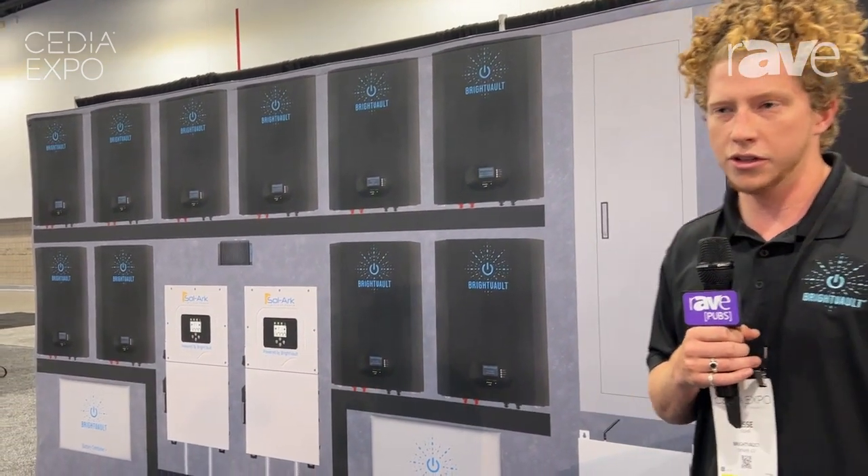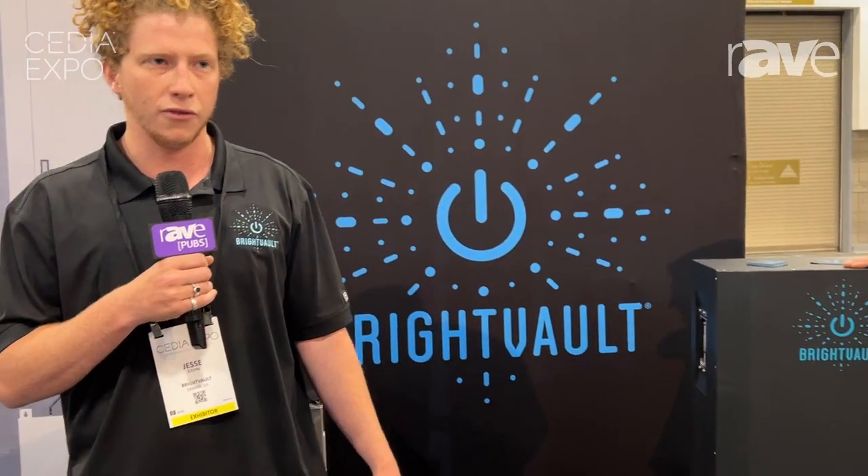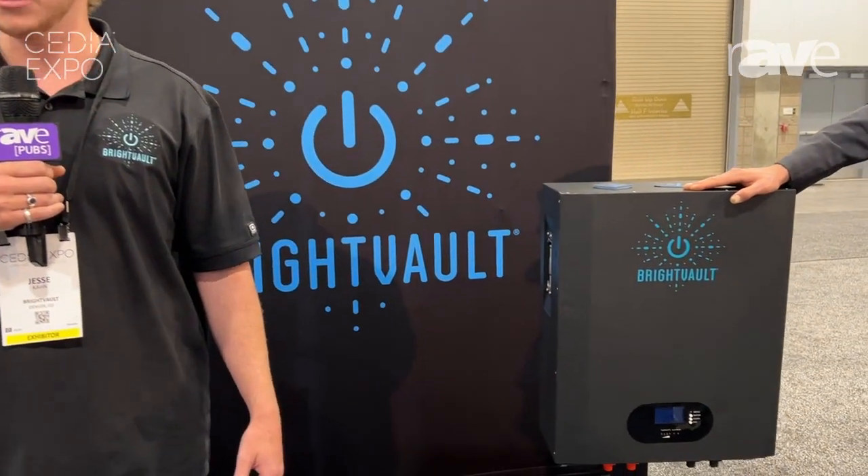This is an example of a complete 100 kilowatt hour system backing up an entire 400 amp home. We can scale to over a megawatt hour in terms of battery capacity and up to 144 kW of continuous output.